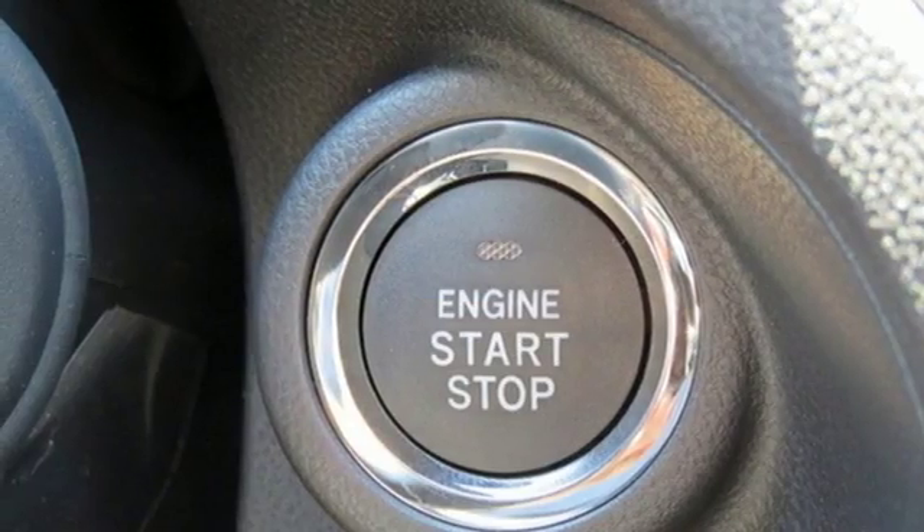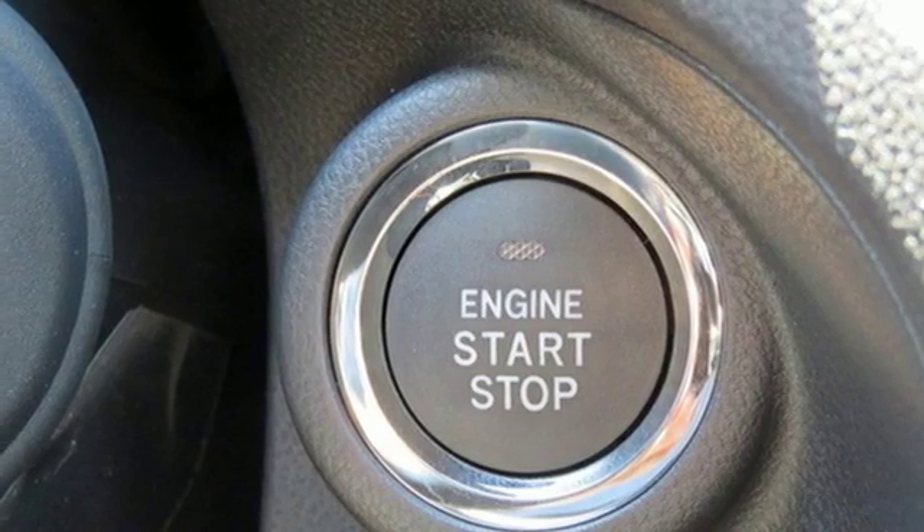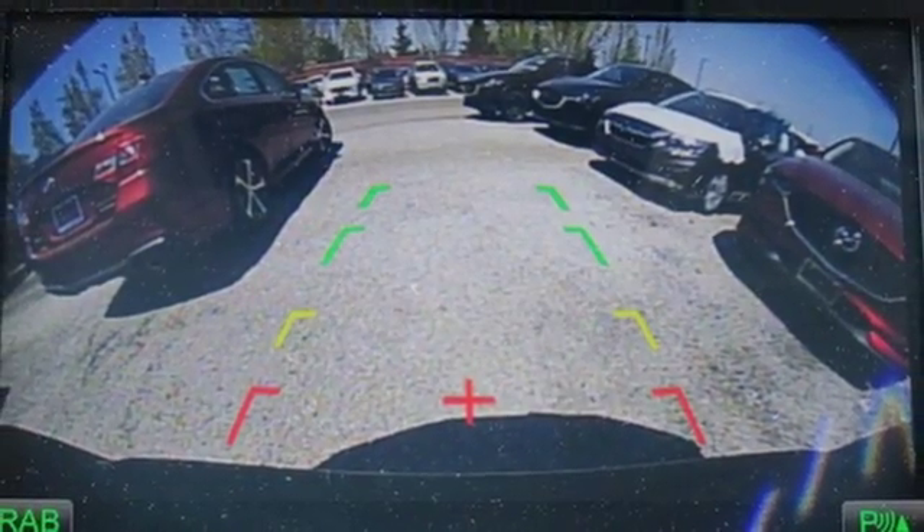External memory control. Aluminum wheels, doors, and push button start proximity key. And H4 engine.